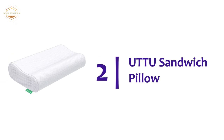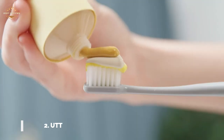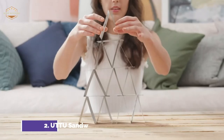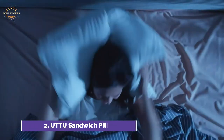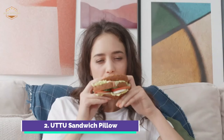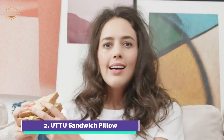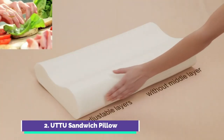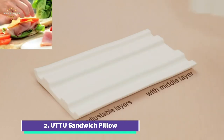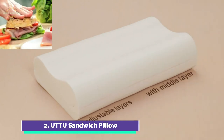Number 2 on our list is the UTTU Sandwich Pillow. UTTU Pillows have unique adjustable lofts that can be adjusted to suit different types of sleepers. The original design has a 4.7-inch high contour and 3.9-inch low contour. By removing the middle layer, you get a 3.5-inch high contour and 2.8-inch low contour. This pillow is made with patented memory foam that conforms to your natural curves and supports your neck and head for comfort.